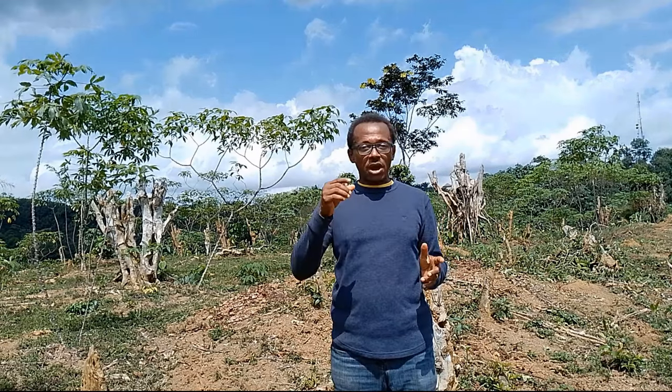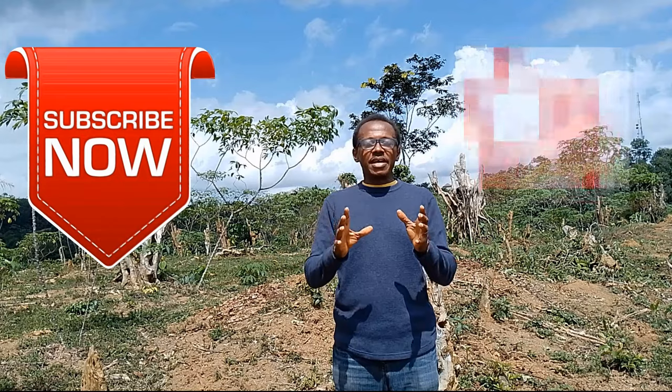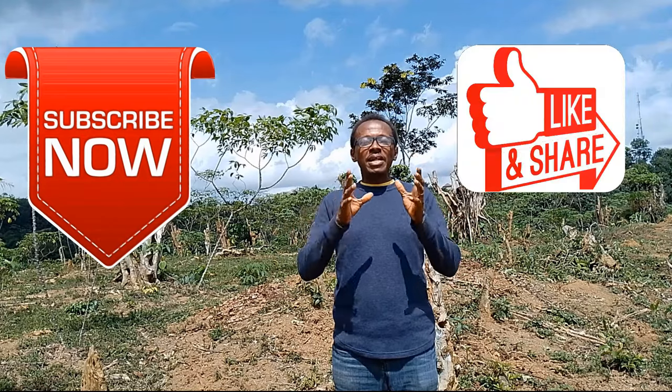I hope you have subscribed to this channel. If you haven't, please do — when you subscribe, you get to see amazing videos about living a healthy lifestyle and getting close to nature. Today we are here to talk about something really nice relating to health as usual. On this channel, we promote living a healthy lifestyle and getting connected to nature.